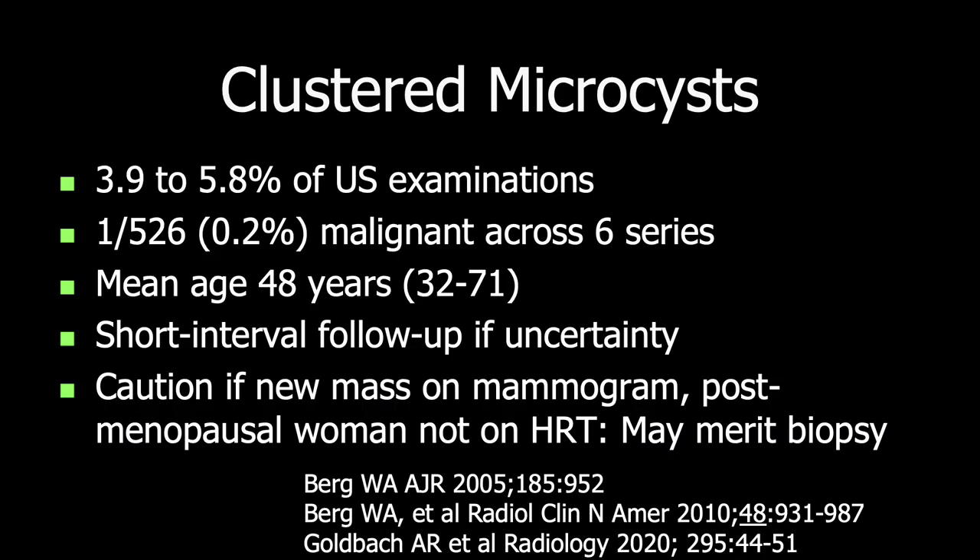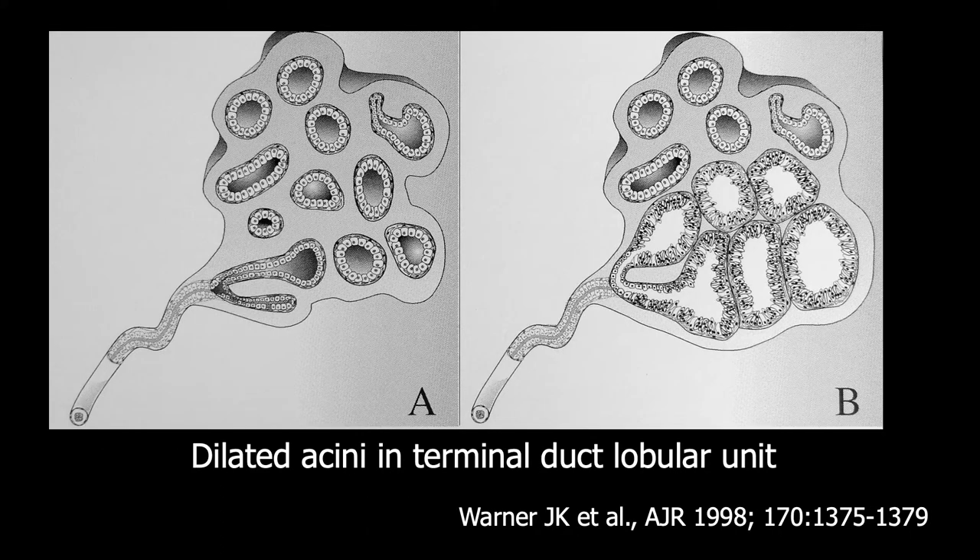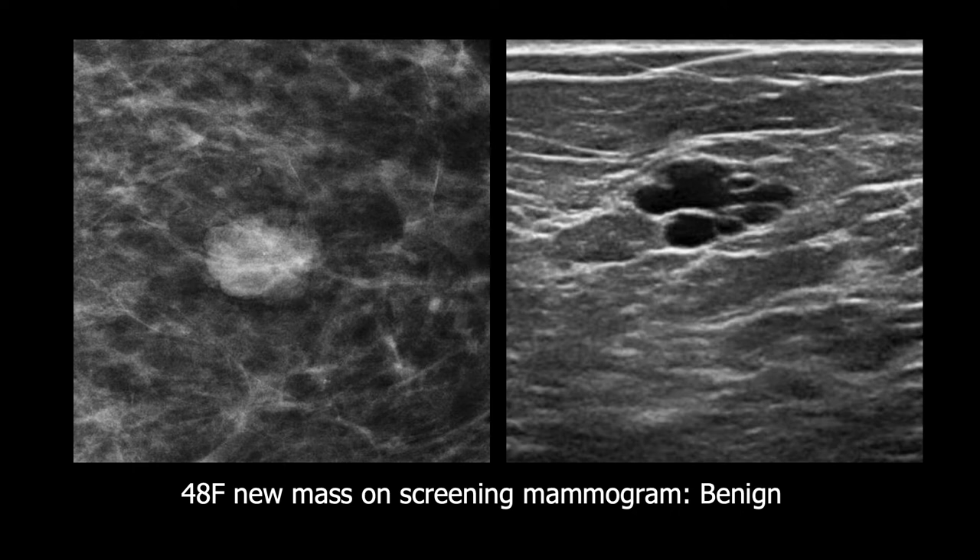Clustered microcysts are very common — about 5% of screening ultrasound examinations will have them. They're most common in perimenopausal women with a mean age of 48, and are very unlikely to be malignant across series — only 1 out of 526 such lesions. However, if this is a new mass on the mammogram, especially in a postmenopausal woman not on hormone replacement therapy, it may merit biopsy. These represent the terminal duct lobular unit with dilatation of the acini, with or without associated apocrine metaplasia. Here is a nice example — a 48-year-old woman with a new mass on screening mammography — where targeted ultrasound shows a classic appearance of clustered microcysts, which can be dismissed as a BI-RADS-2 benign finding.